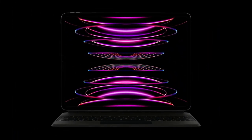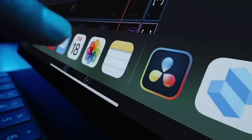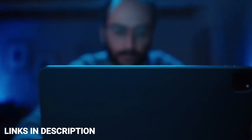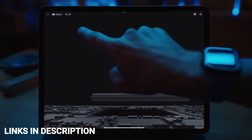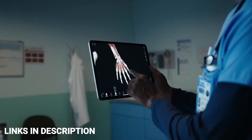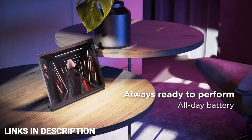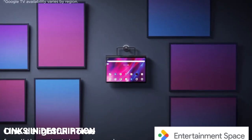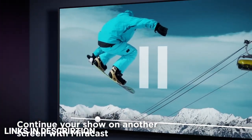Tablets remain one of the most versatile tech purchases you can buy. They can stream movies, make video calls, send emails, browse the web, read books, make music and much more. If the size of your phone screen just doesn't cut it and you don't want a laptop, then a tablet is the perfect companion. In this video I am going to show you 5 amazing tablets that you can consider to buy.